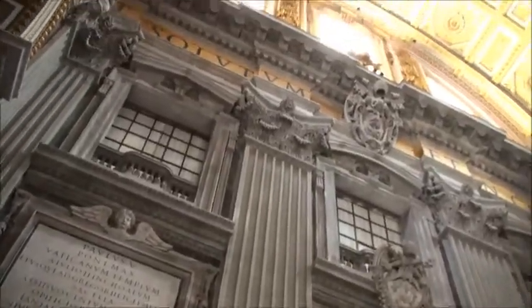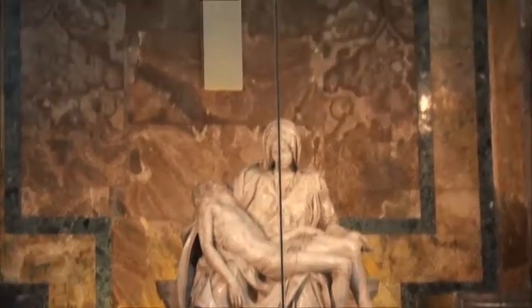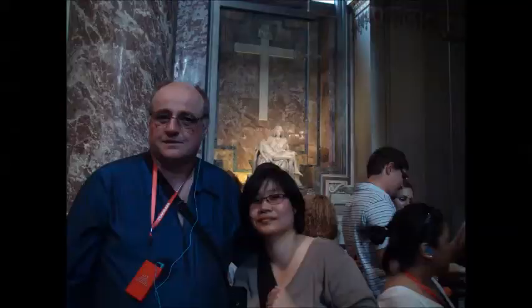St. Peter's Basilica was obviously named after Peter, one of Jesus' disciples. The current building was started in 1506 and there have been a number of architects since then. In 1547, Michelangelo took charge of it. It took 126 years to complete.